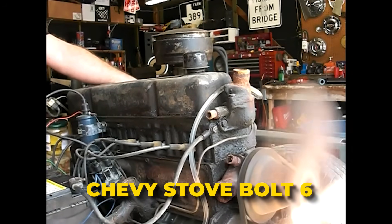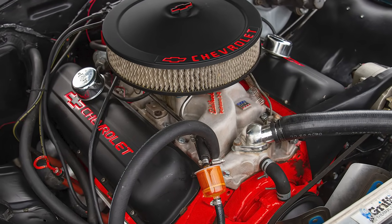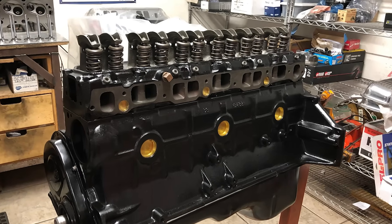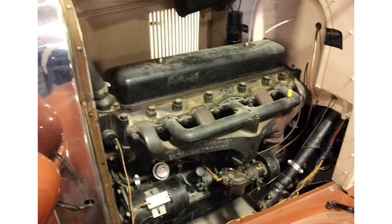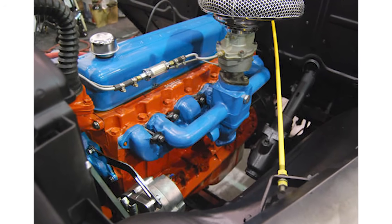Chevy Stove Bolt 6. Chevy is known for its legendary V8s — the small block, the LS, and the massive 454 — but before any of those engines roared to life, there was another Chevy powerhouse that laid the foundation for them all: the Stove Bolt 6. Not many engines can say they lasted 70 years — even Chevy's legendary small-block V8 only stuck around for 48. The engine earned its nickname because the bolts used on it looked just like the ones found in old stoves. The original 1929 model was a 3.2-liter engine making 50 horsepower, using a unique splash lubrication system for the connecting rods with pressurized oil for the main bearings, and featuring overhead valves.